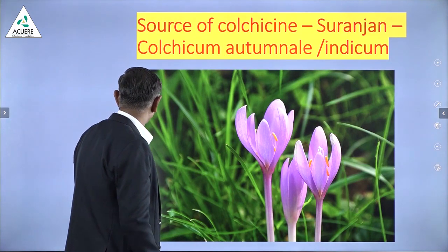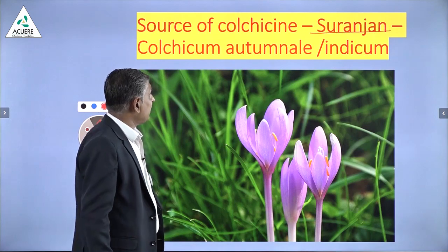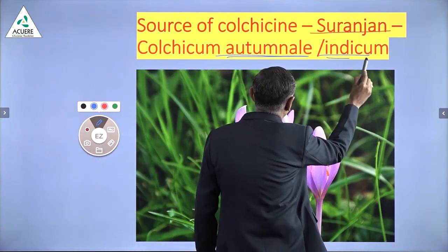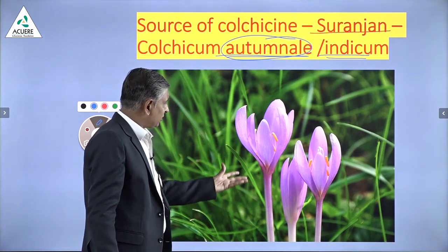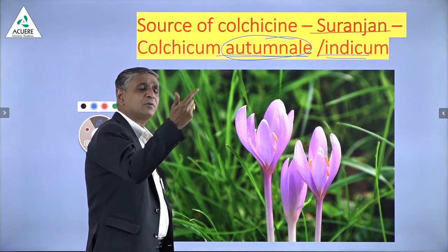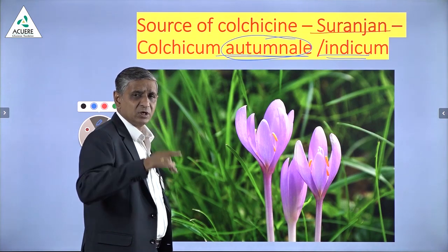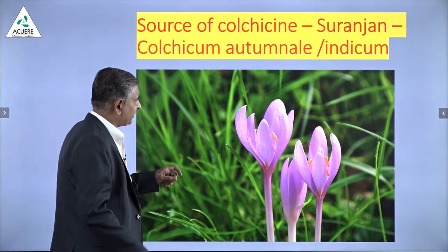This is the plant. In Ayurveda, people call it Suranjan — Kaduwa Suranjan to be precise. The botanical name is Colchicum autumnale. This autumnale is not available in India; in India you get Colchicum indicum. Autumnale is typically found in western, especially European countries. The bulb and rhizome of this plant have been used for treating gout in Ayurveda since a long time. The same drug is used in Unani medicine for rheumatism, and in Ayurveda for gout, known as Vatrakta.